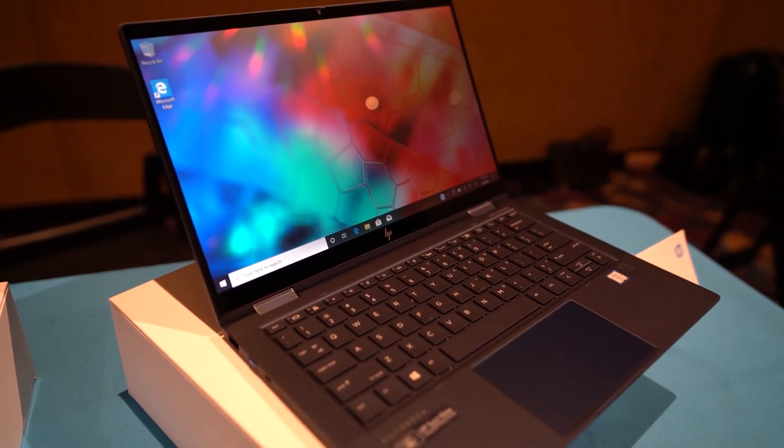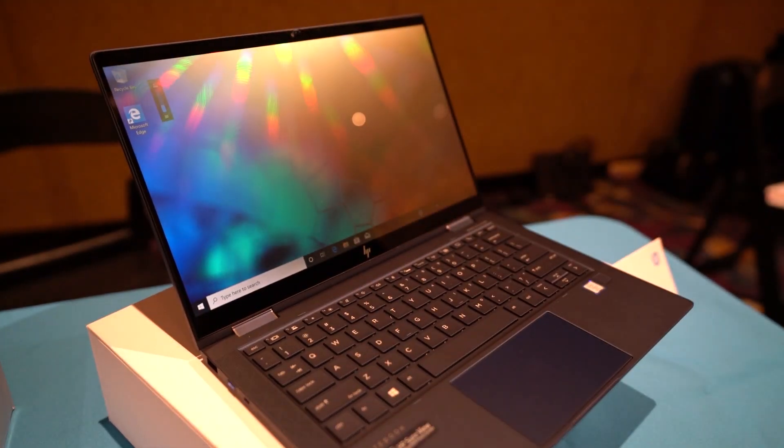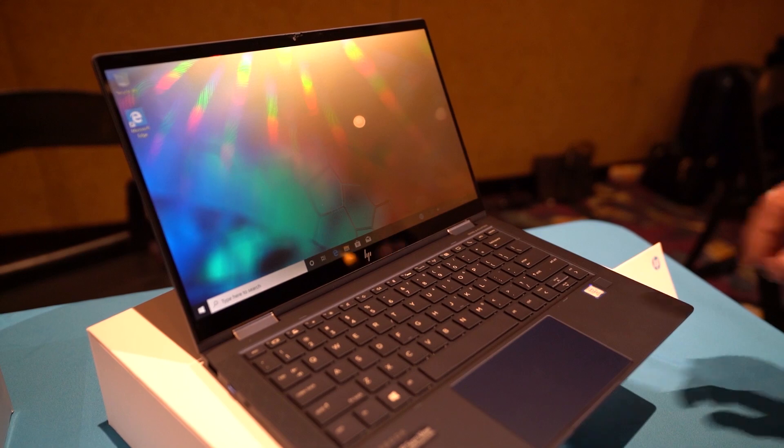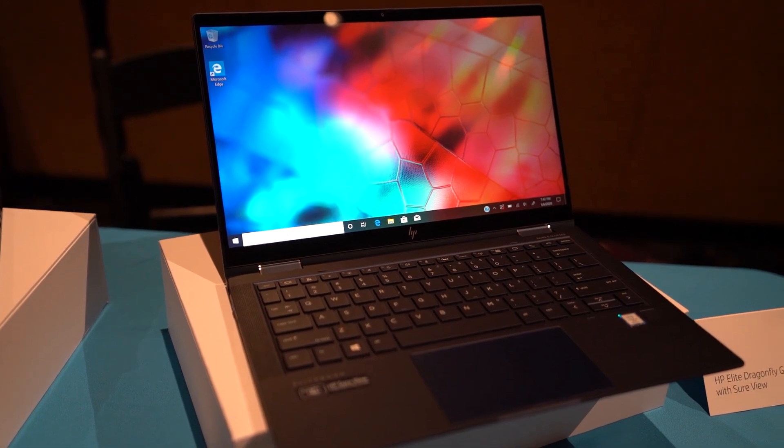The last item I wanted to feature today is from HP — this is the Elite Dragonfly G2. This one has SureView built in. If you're unfamiliar with SureView, it's basically HP's privacy screen. It doesn't require any additional filter stuck on top of your display — it's completely built in and changes the way the display is formed. So if you're looking from a different angle or trying to peek at someone else's screen, it will look kind of mirrored or textured, and you won't be able to clearly see what's on screen unless you're sitting right in front of the laptop.